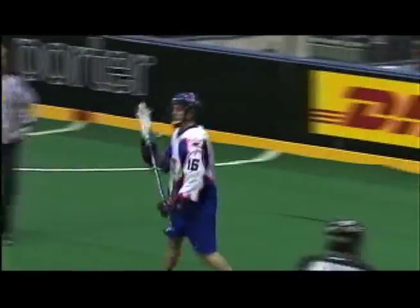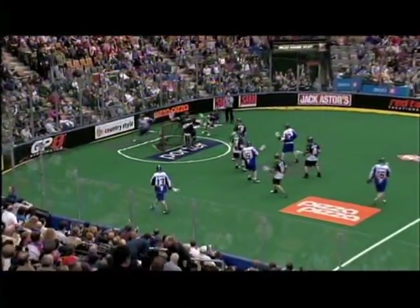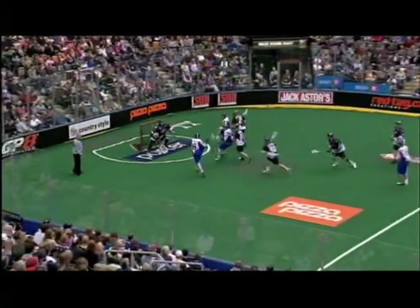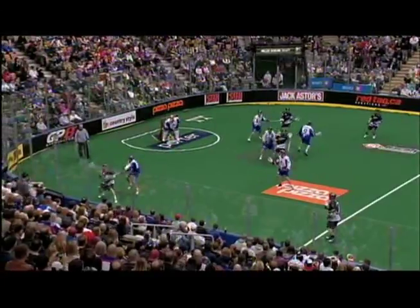It was 8-6 at the half. On to the second half, Blaine Manning will find Stefan LeBlanc, who will just go straight to the goal for his third of the game, and that gave Toronto a 9-6 lead early. Not much scoring in the quarter until the late going, when Garrett Billings throws the circle change pass to Blaine Manning. He will find some net — 10-6.